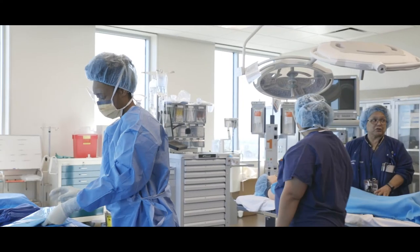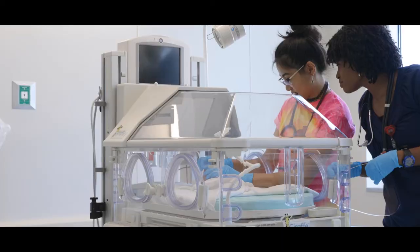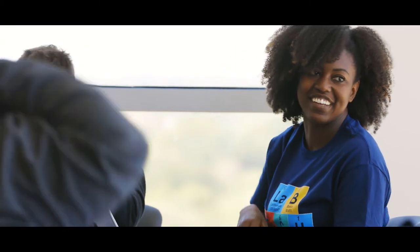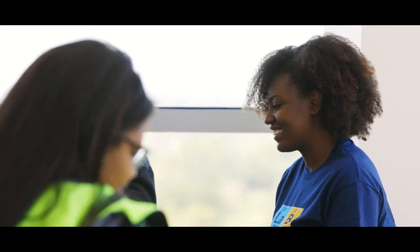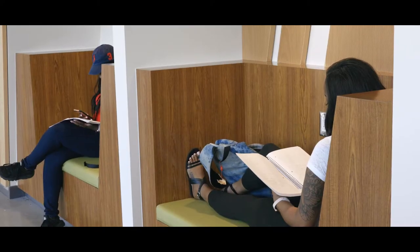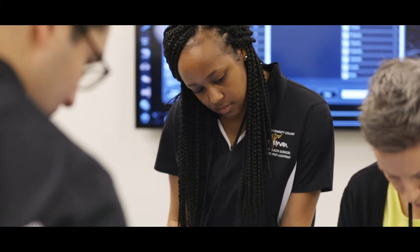I think that sets us apart from a lot of the other health science colleges, and that makes a big difference in the students wanting to learn and wanting to come into the med center and go through that half-hour, 45-minute drive that they may have to get here. I think that makes a big difference in their education.